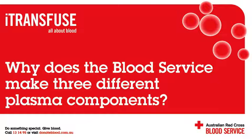How does the blood service collect plasma? The Australian Red Cross Blood Service collects plasma in two different ways: from whole blood donations, where the plasma component is separated after the donation, and from apheresis donations, where the plasma is separated during the donation.